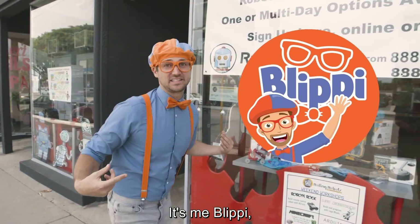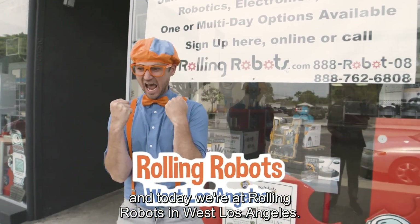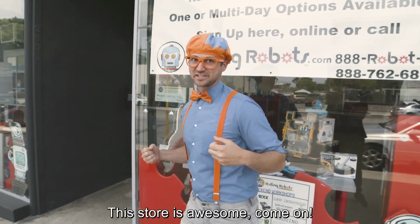Hey, it's me Blippi and today we're at Rolling Robots in West Los Angeles. This store is awesome, come on.